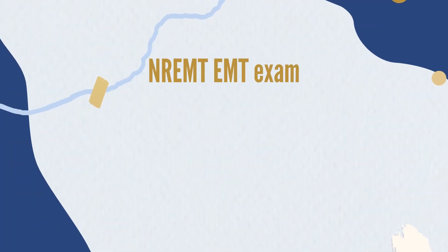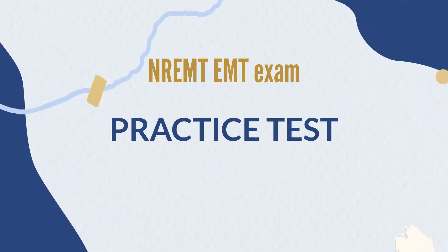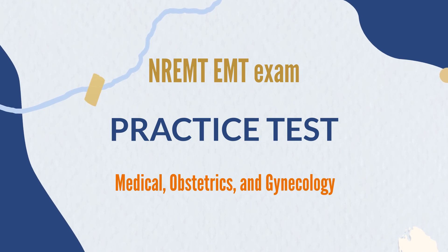Welcome to the NREMT EMT exam practice test. Our topic today is medical, obstetrics, and gynecology. Use the link in the description to download the app on the App Store for free practice tests.